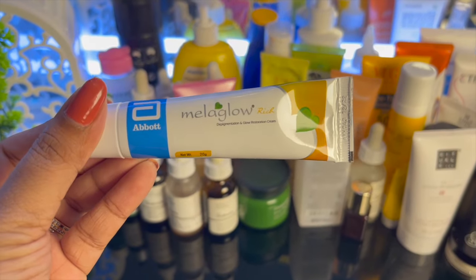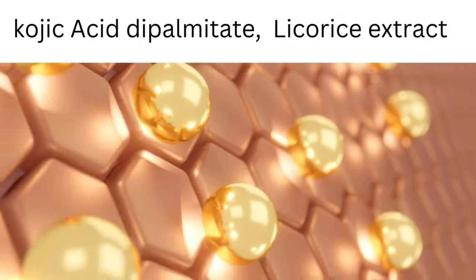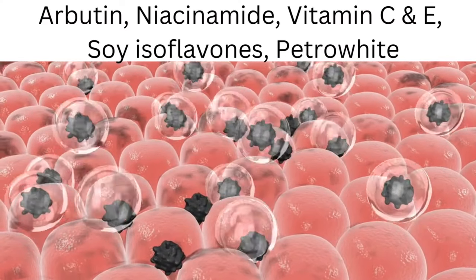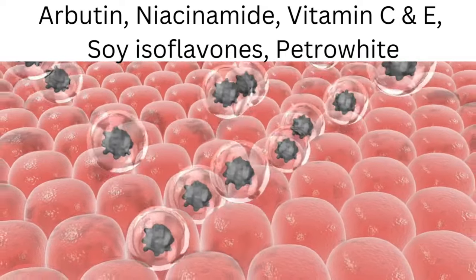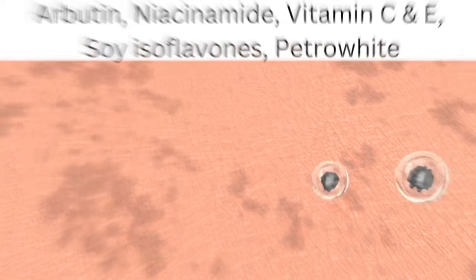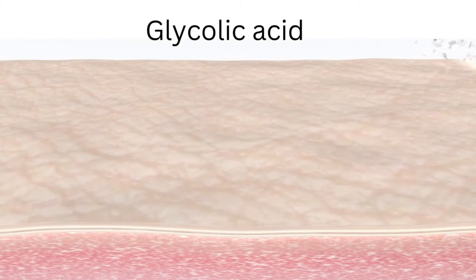The product has three types of ingredients. First is skin lightening agents — licorice extract and kojic acid. Second is antioxidants like arbutin, niacinamide, vitamin C, soy isoflavones and petrovite, which help reduce melanin production and lighten pigmentation. It also has glycolic acid 2%, which helps exfoliate the skin and lighten pigmentation.